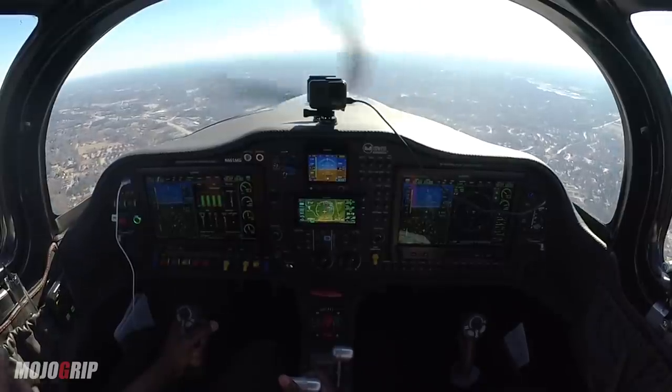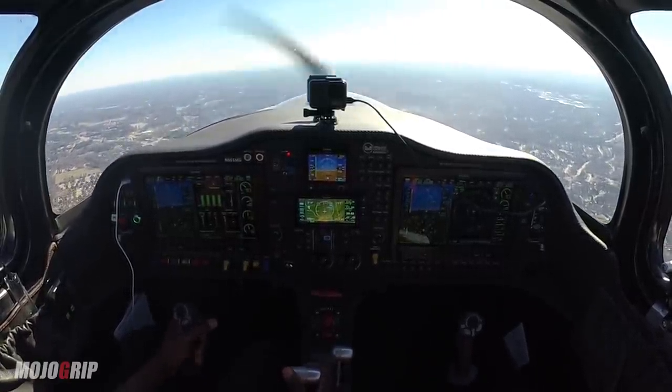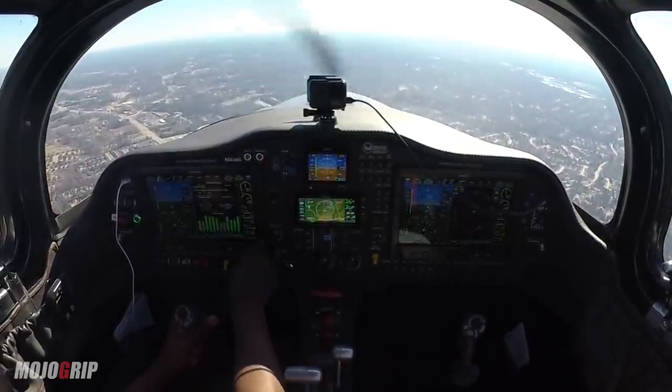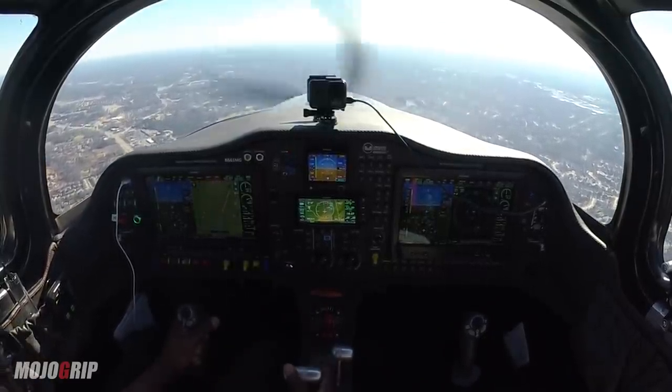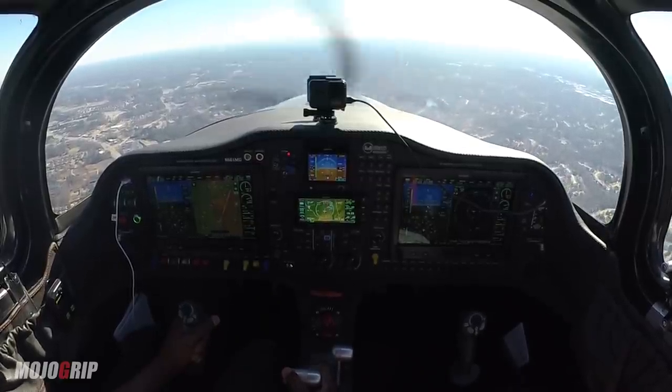We'll hold short of 25 for landing traffic, 9498 Mike. Station 8 Bravo Lima, expect a four-mile... we're good at disregarding, 8 Bravo Lima. November 283, give me a left 360 — I have to follow a Citation on the right downwind. Left 360 for 283.